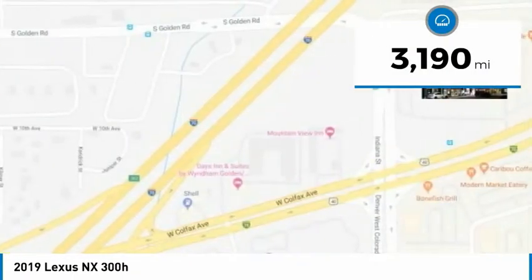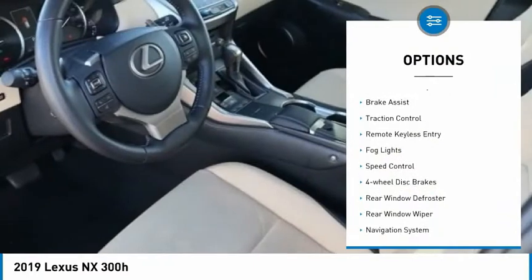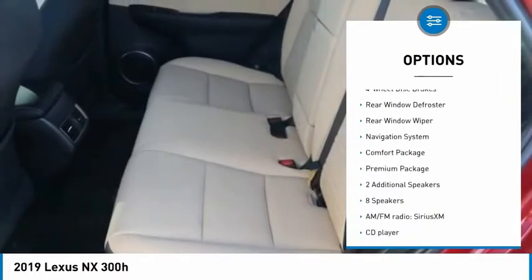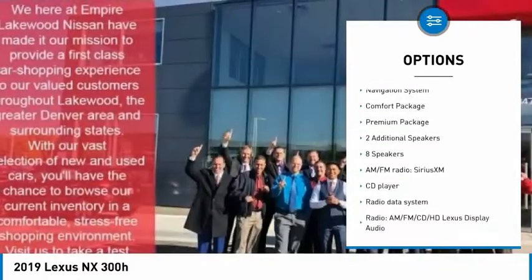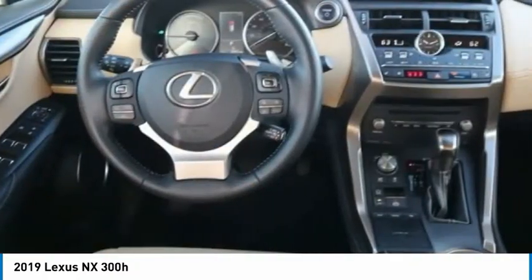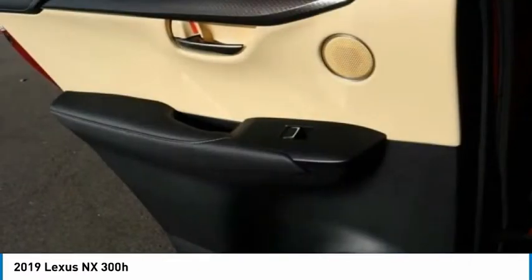Here are some of this vehicle's great options: electronic stability control, brake assist, traction control, remote keyless entry, fog lights, speed control, four-wheel disc brakes, rear window defroster, rear window wiper, and navigation system.